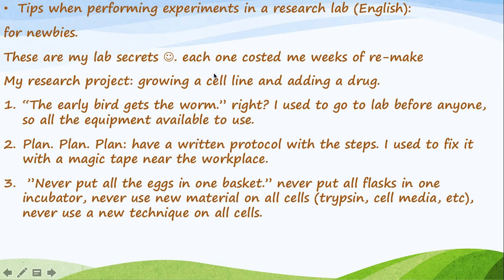These are tips hopefully for someone who is new to lab work, especially in vitro, and finds it frustrating to repeat experiments every day. This video is for the newbie — if you are an expert in the lab you may already know most of these. These are my lab secrets; each one cost me weeks of failed experiments. My research project was about growing a cell line and adding a drug.